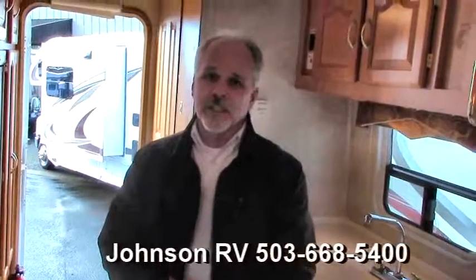This is a 2003 Lexington by Forest River. Johnson RV, Sandy, Oregon. My name's Chuck — come on out and take a look at this. Give me a call at 503-668-5400. Thanks a lot.